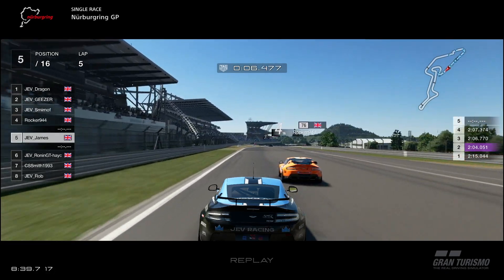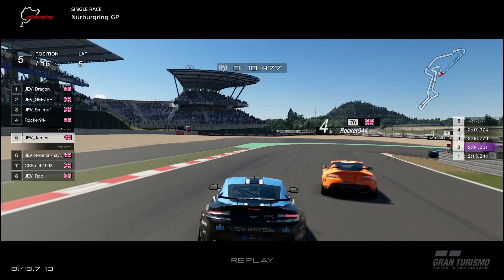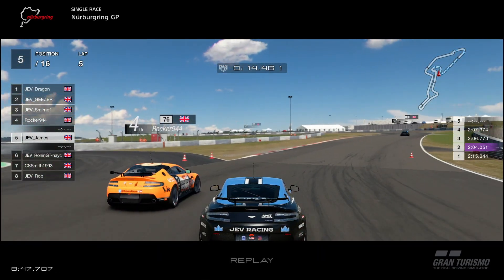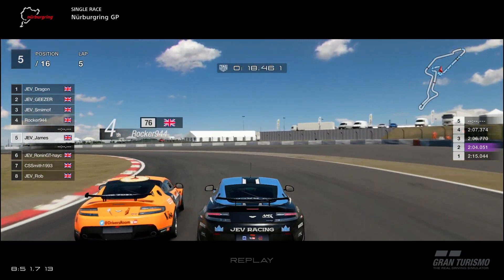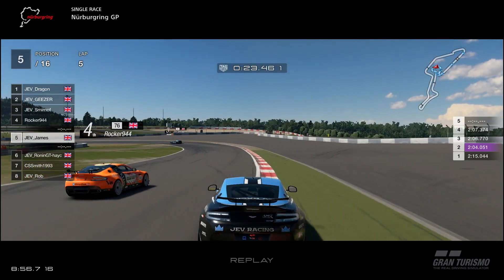We are in the slipstream of Rocker in front. Are we going to go for the same move? No, we're going to look to the inside — but he changes his line and comes across and covers it off. Can we go for the same cutback move? We did try it, but he got a better exit this time, so he's going to keep the inside, and it's pretty much impossible to fight anyone around the outside of that corner.